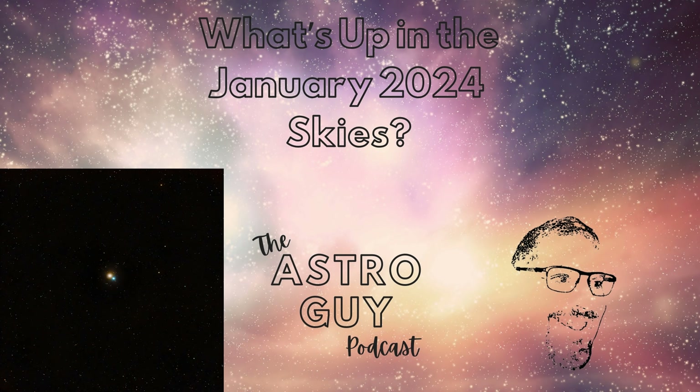January is here. Happy New Year. Winter is here, and along with it comes long, cold nights with lots of great objects for us to enjoy and explore. In this episode, we'll explore the planets and let you know how to see them. We'll go over a meteor shower and explore some of the best deep sky objects visible on January evenings.